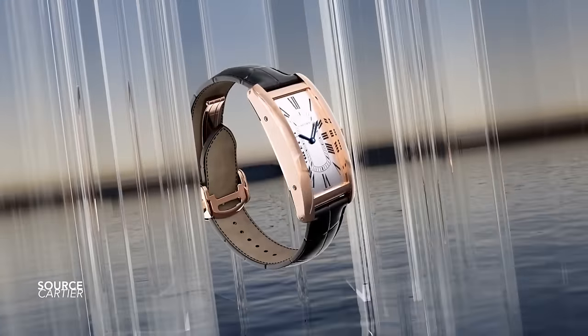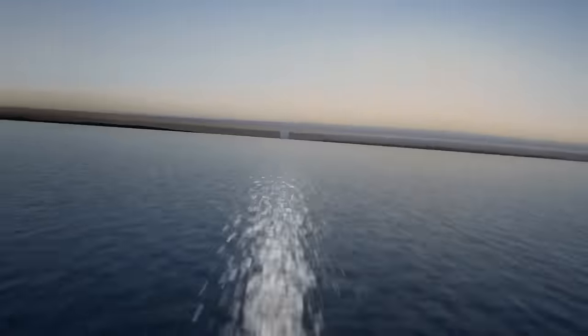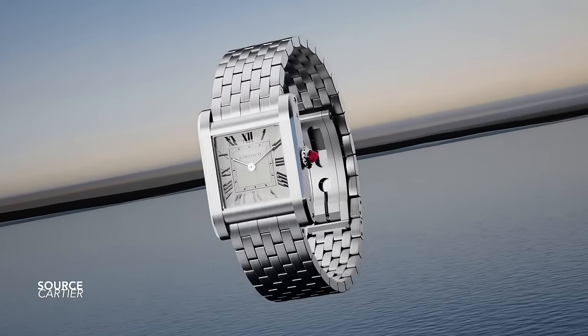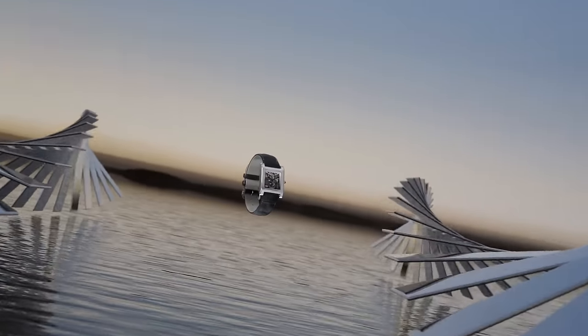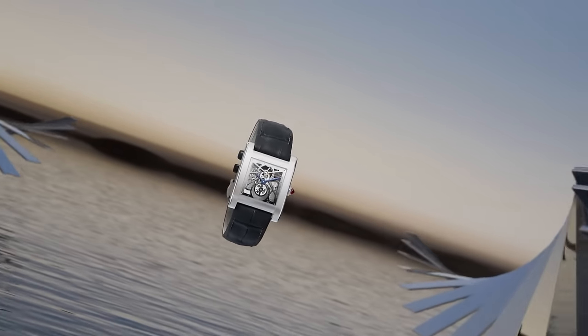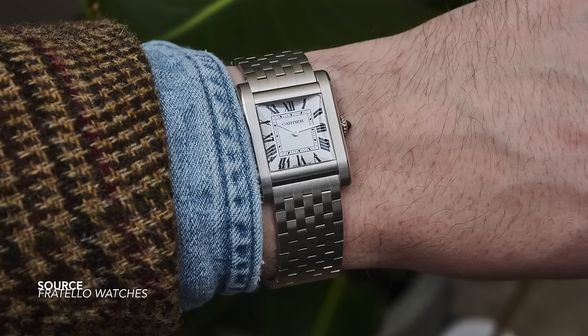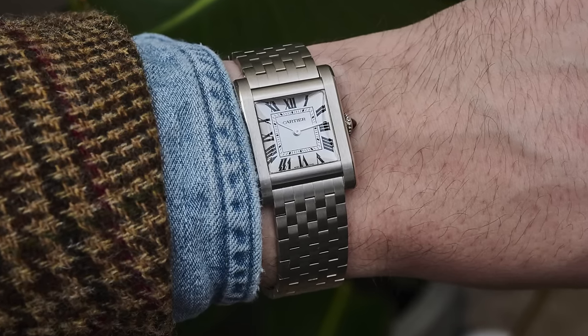The Cartier Tank Normale — Cartier has been on a winning streak this year with their releases. The Américaine and so many great models, but the Normale really caught a lot of attention because of its new bracelet integration and great new size, mostly in precious metals as limited editions. The design is just beautiful, so nicely put together — a great callback to the model from the 1920s. In all of its originality, Cartier does the integrated bracelet better.